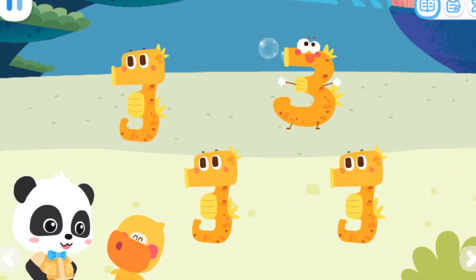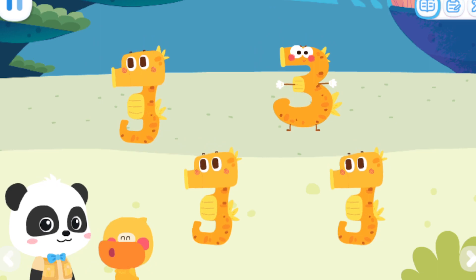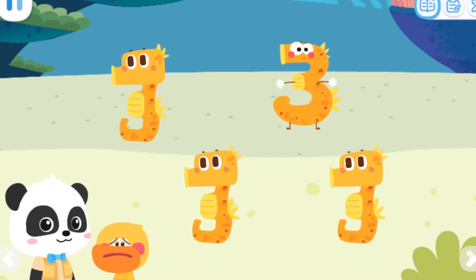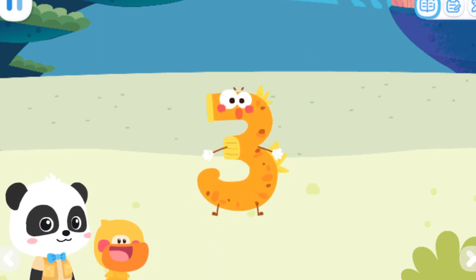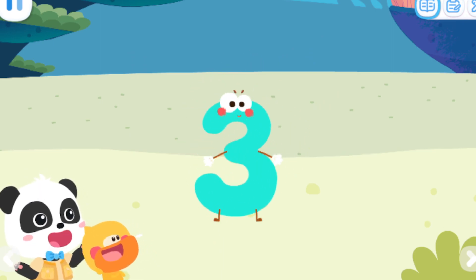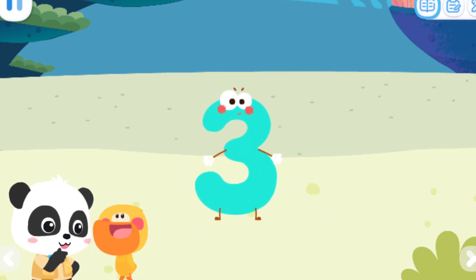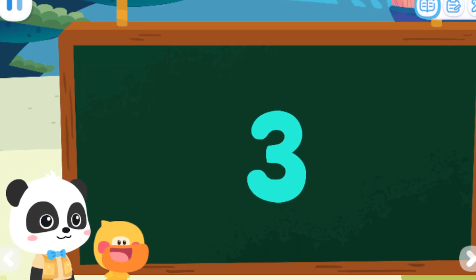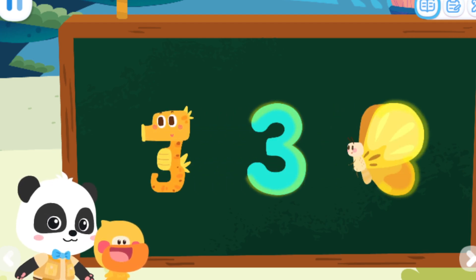Let's go see some other animals. Kiki, what are they? They're making bubbles. They are seahorses. I want to learn how to make bubbles like a seahorse. I cannot do this. That's it, that's right. What does the number three look like? I got it — butterfly's wings. Yes, the number three not only looks like a seahorse, it's also like butterfly wings.